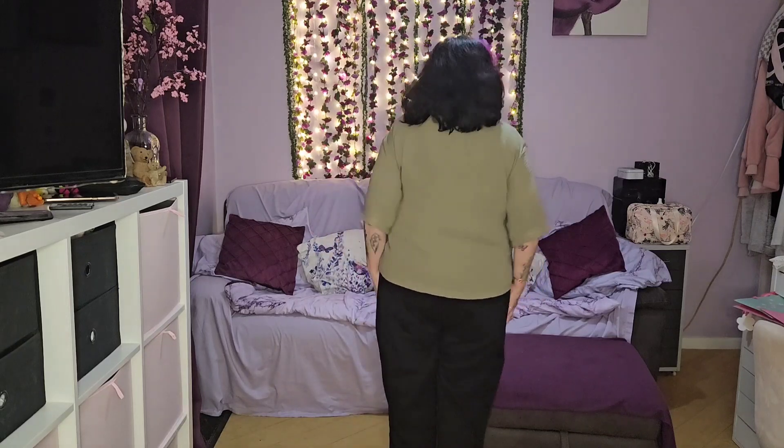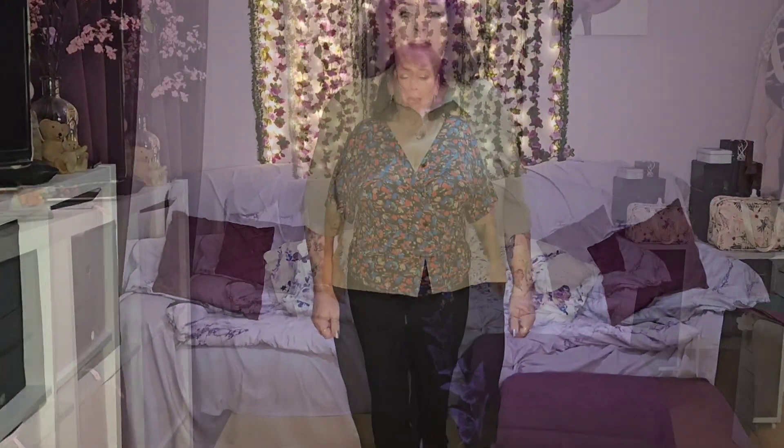This one has got to be my favourite item of the haul — I love it! This is the Peacocks blouse that I'd put over one of my jumpsuits and wear it open. I can do it up too — there's plenty of room, it's not pulling or gaping anywhere. Really like this one — favourite of the haul, definitely gets a thumbs up from me.